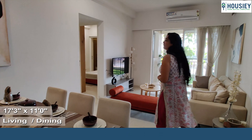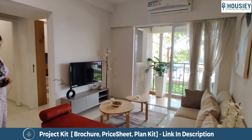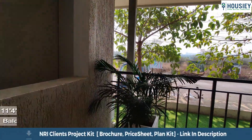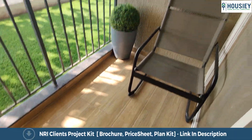This is a spacious living and dining area which comes with this beautiful balcony that comes with sliding doors, a very high railing, and it is covered from all three sides for maximum security. The flooring provided is wooden flooring.